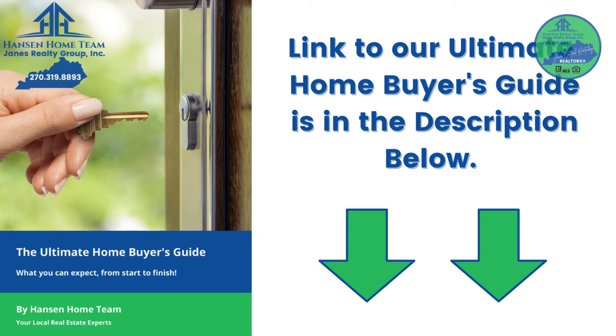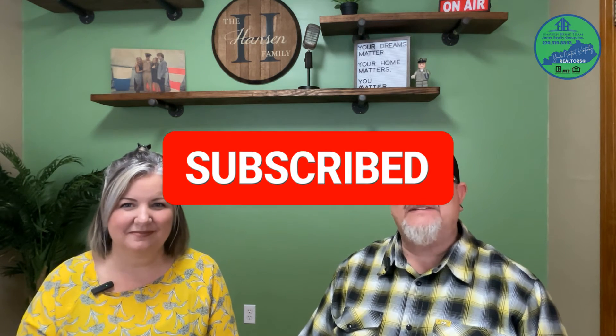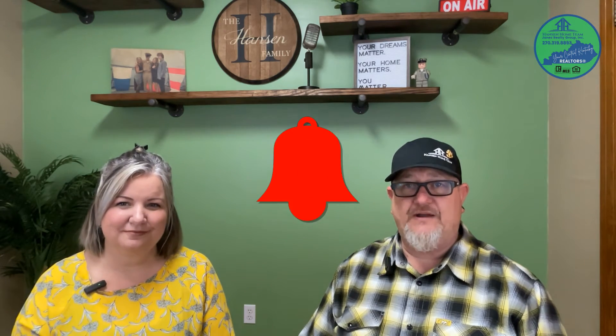We hope you found this video helpful when buying a home in a seller's market. For more information on home buying, check out our ultimate home buyer's guide — there'll be a link in the description below. Make sure you like this video, subscribe to our channel, and tap that bell to get notified when we post new videos weekly, right here on all things real estate related in central Kentucky. See you next week!